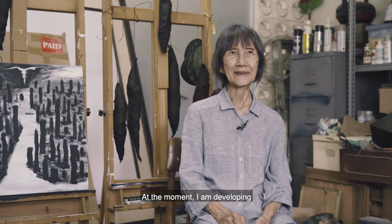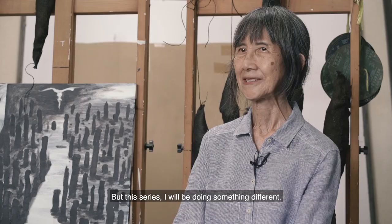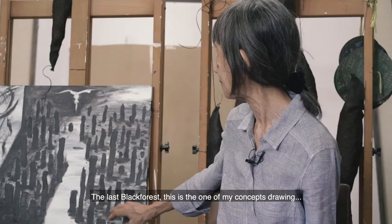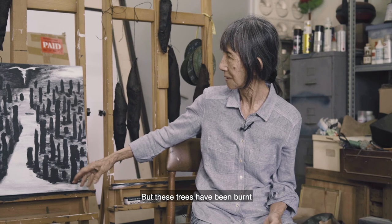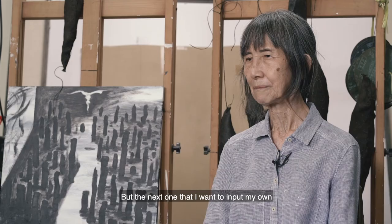At the moment I'm developing a new concept for my next exhibition, expanding from my last series — the Black Forest series. But this time I've made something different. The last Black Forest concept was a very large tree that had been burned, so it became black. But the next one, I want to input my own creation and mix it with nature.